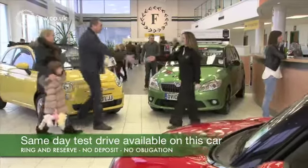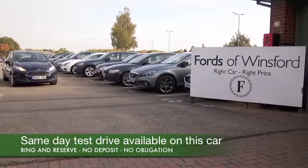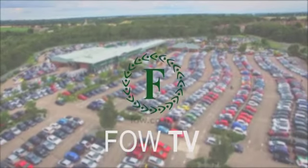Don't forget at FOW, the price you see is the price you pay. There's no hidden charges or extras. You can ring and reserve with no deposit and no obligation. Bring your licence with you, have a test drive. Come and discover this great car for yourself at Fords of Winsford.